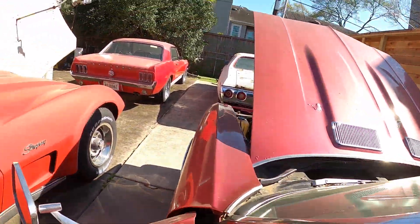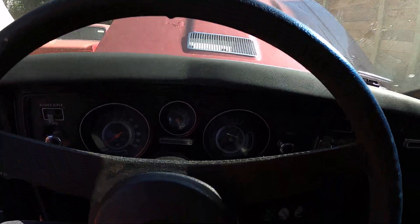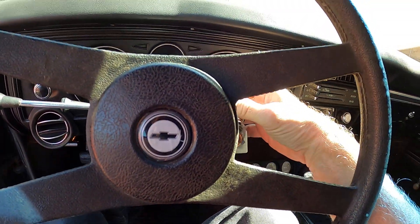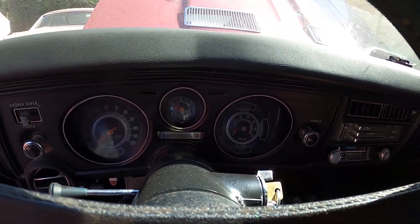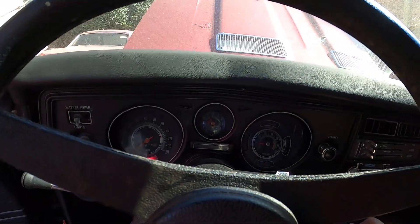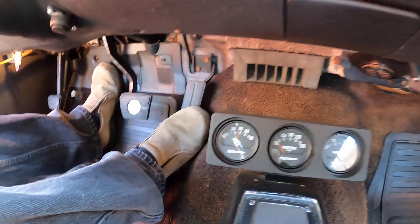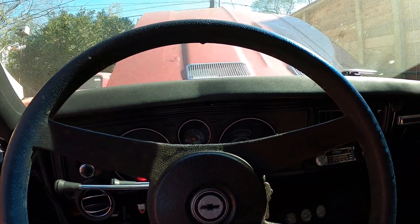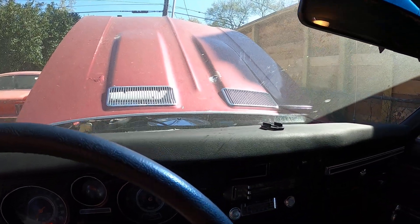Nothing like a little old school activity here. Let's see what we get — here we go. We got oil pressure and everything. Hope this looks good. Put it in neutral there we go. Yeah, it's time for paint again.